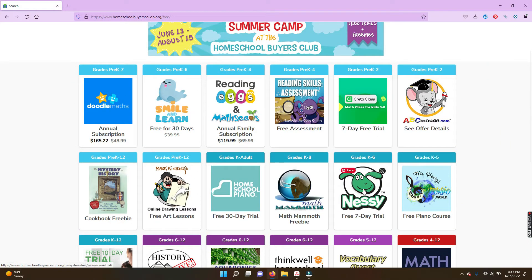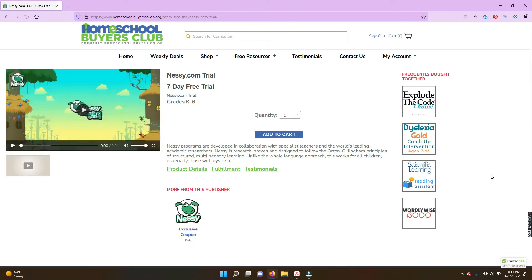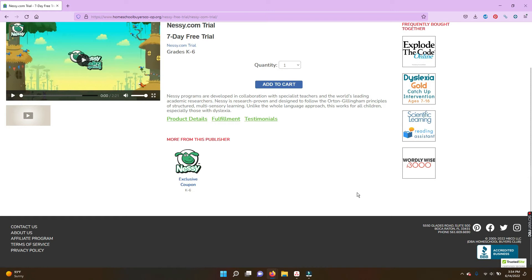I'm teaching my daughter to read right now, so we're going to be using the free trial of Nessie.com this summer. It's an Orton-Gillingham reading program, and we're excited to try that one out. They also offer a reading skills assessment, plus trials of Reading Eggs and Vocabulary Quest so that kids of all ages can continue to work on their reading skills.